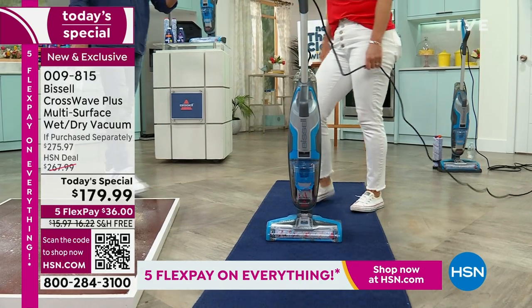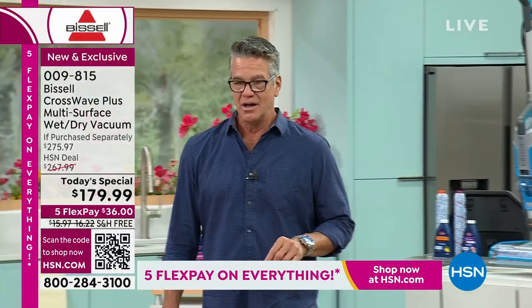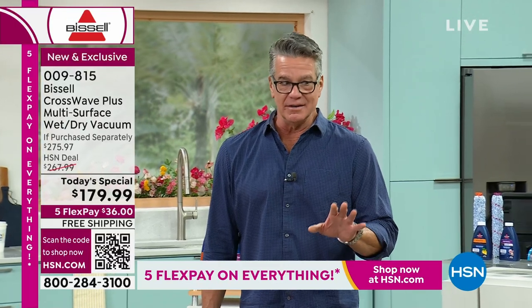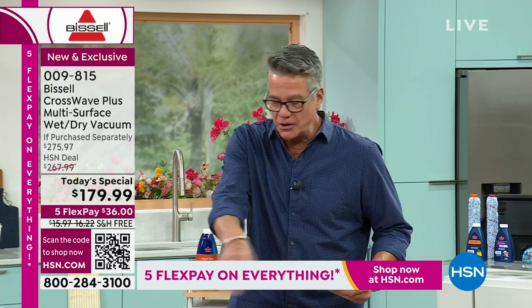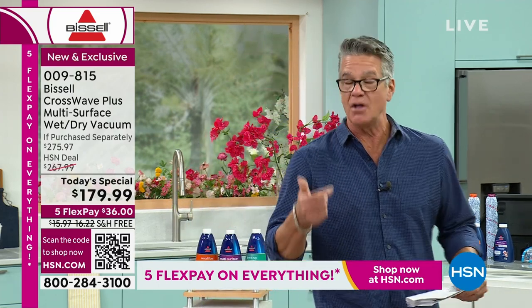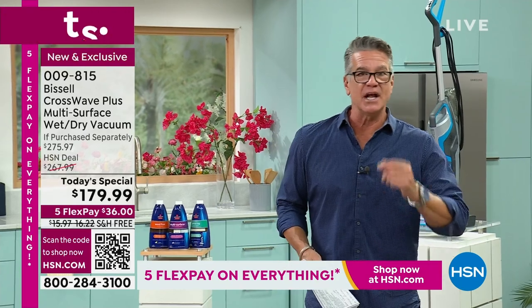This is absolutely the lowest price we will have a CrossWave anywhere in the country. We've presented this before but never at the best price anywhere — not only here but in the whole marketplace. If you've always wanted one, now is the time. Get it home for $36. It eliminates the middleman — all the little jobs in the middle — because not only will it clean up the wet mess, it'll clean up the dry mess, or do both at the same time.